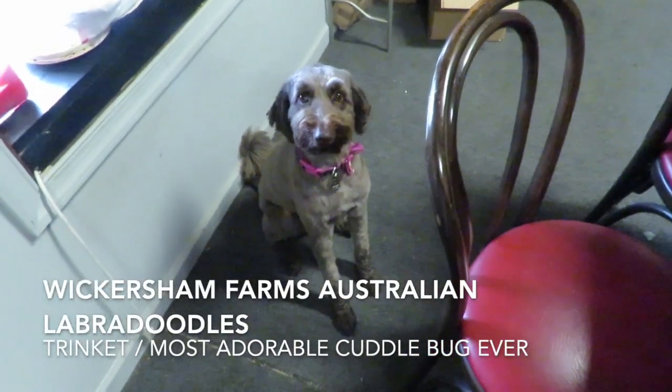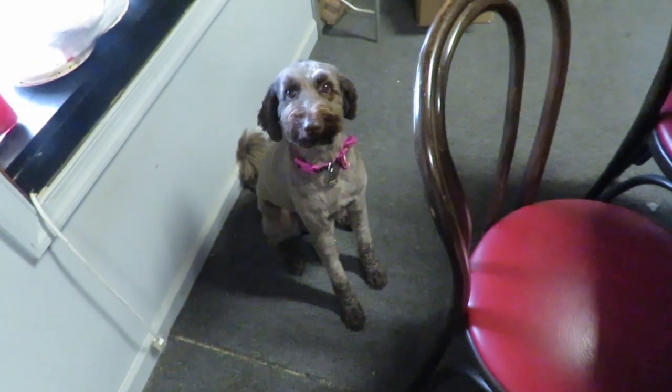She's such a good girl. Hi, Trinket. This is not for you, but I appreciate the attention.